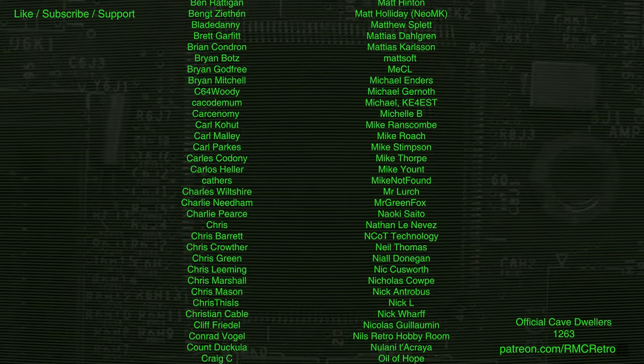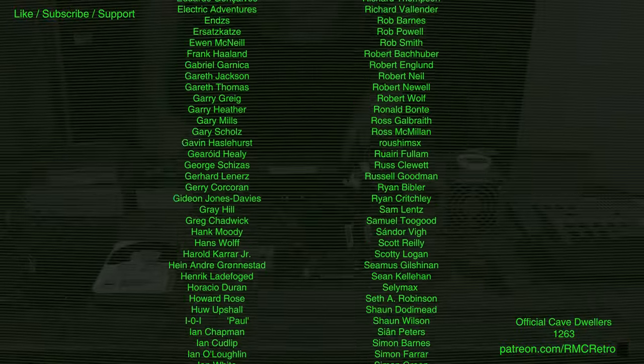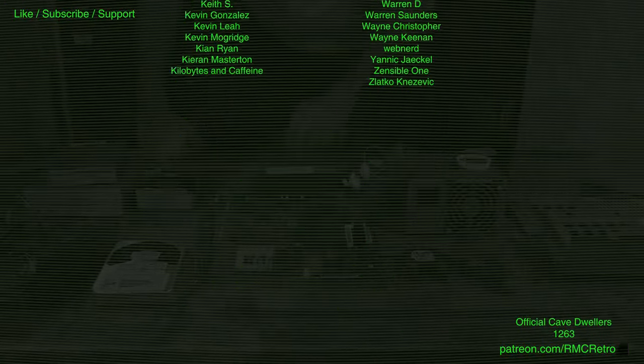If you enjoy what I do here in the cave and you'd like to support it, head on over to patreon.com forward slash rmcretro, where you too can become an official cave dweller. Thank you everyone for your support of the channel.